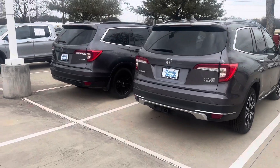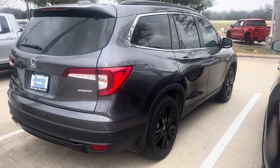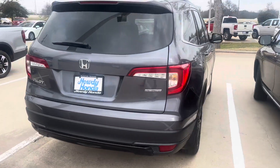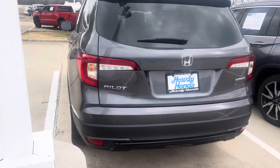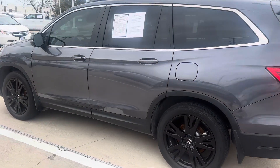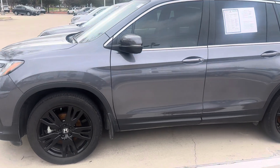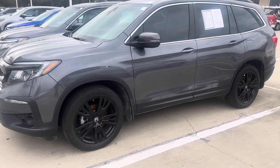All right, so here's that other option — Special Edition Pilot. It's a gray one. Now that other one, I'm not sure if it was black like that last one I just took a video of, but this one's a 2022. I want to say it has like 24,000-25,000 miles on it or so.